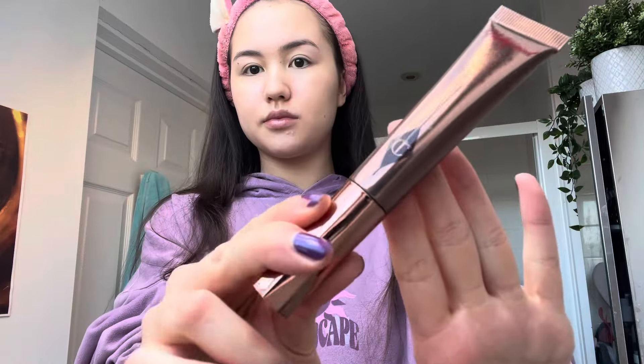I use the Real Technique Beauty Blender to blend any creases such as under my eyes or in the corners of my nose, and I wet it beforehand. Afterwards, I use the Charlotte Tilbury Liquid Contour Stick in shade light to medium and place it on my cheeks and on my forehead, then blend it out with my fingers.